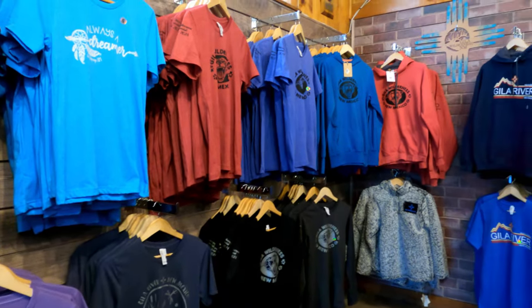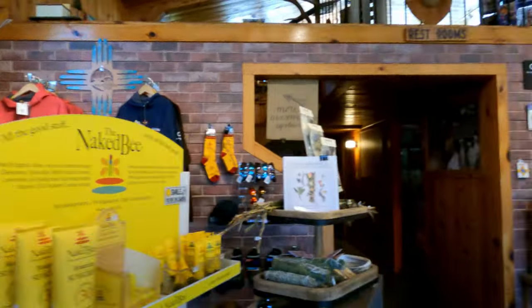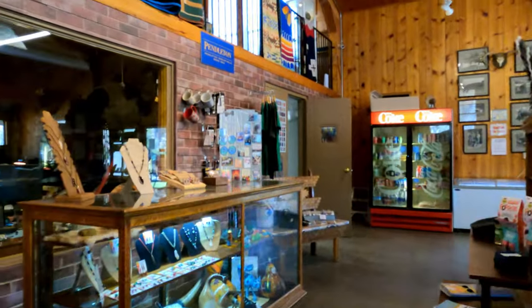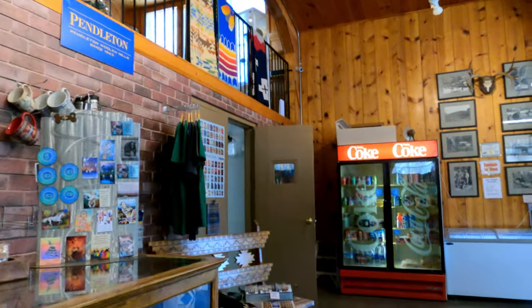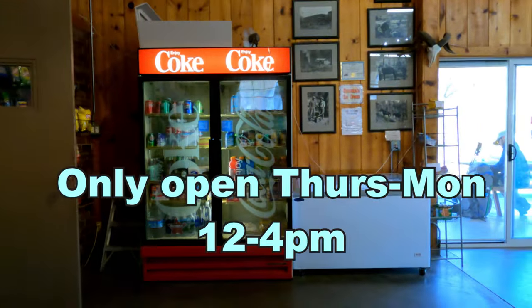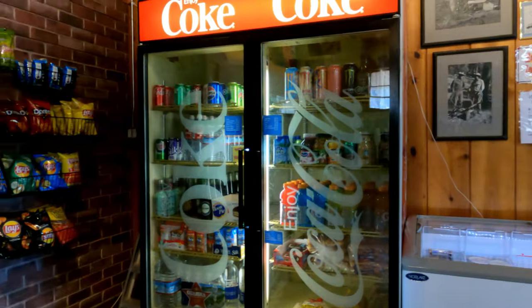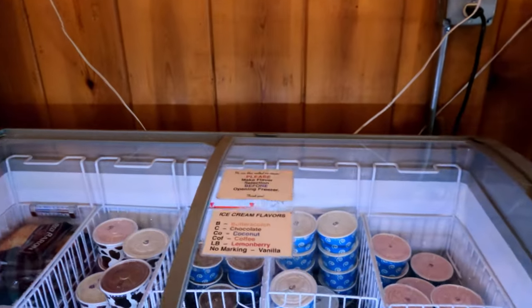Lots of t-shirts, sweatshirts, all kinds of goodies. Looks like there's more stuff upstairs. There are drinks, buns, chips, and ice cream.